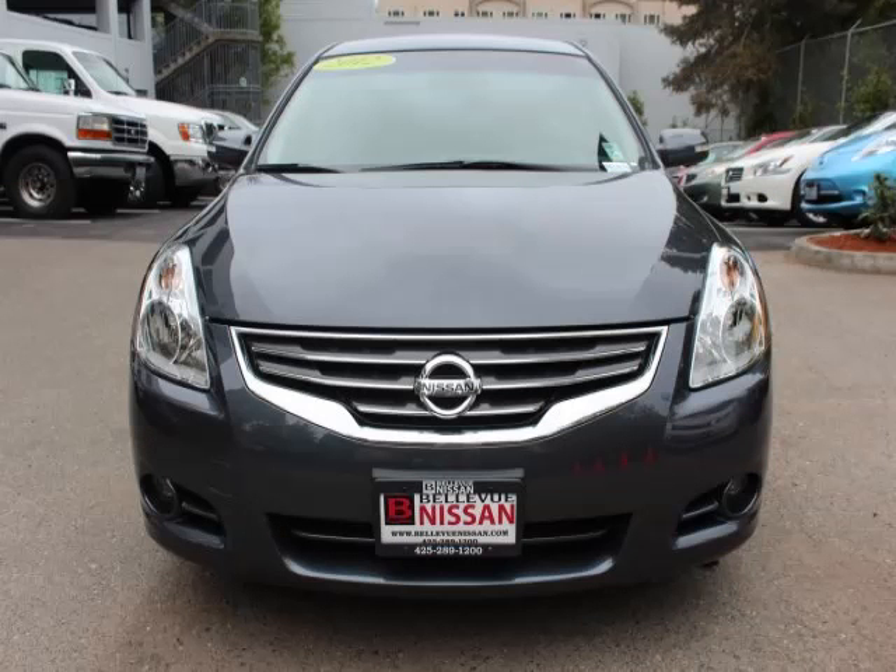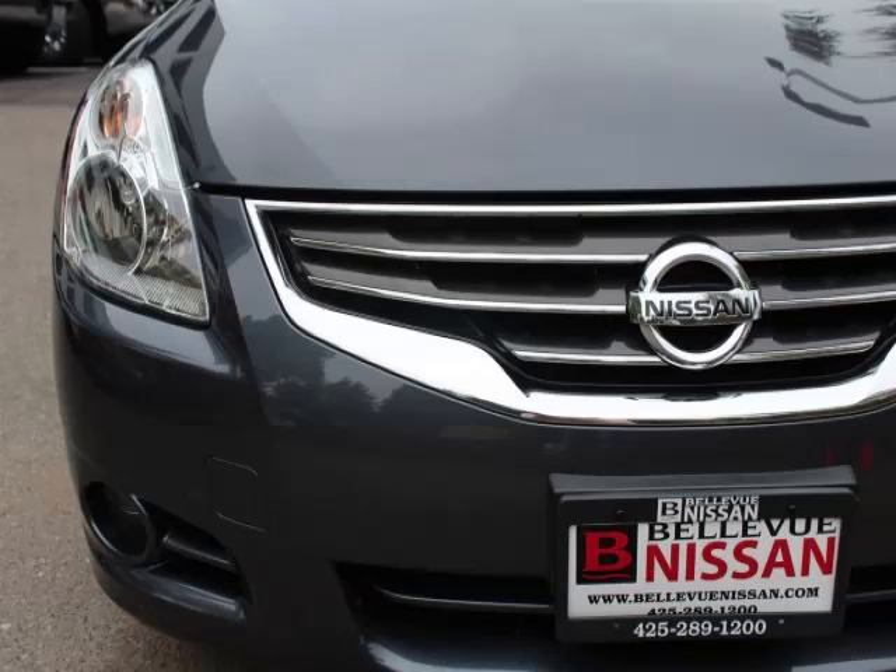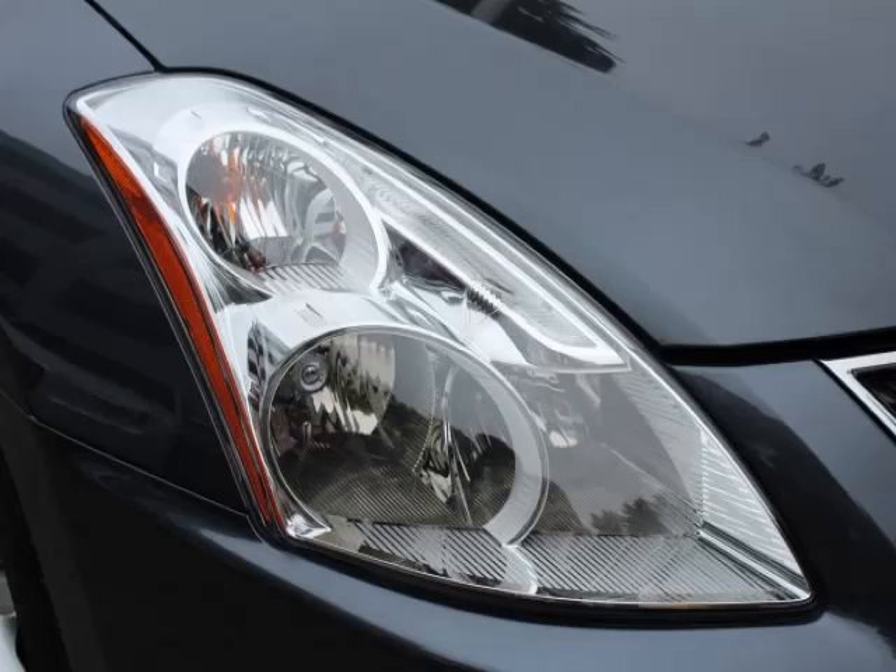This is a 2012 Nissan Altima. This Nissan has just 56,000 miles and a 2.5 liter L4 engine.